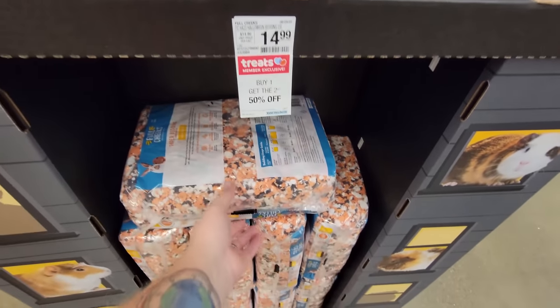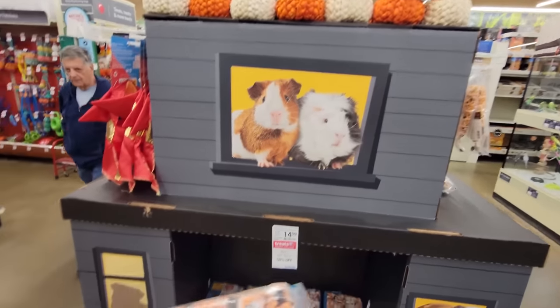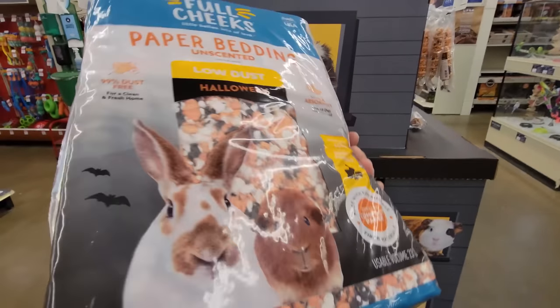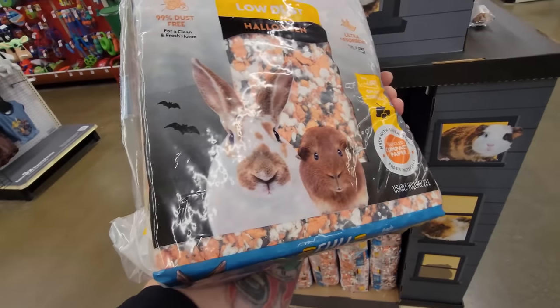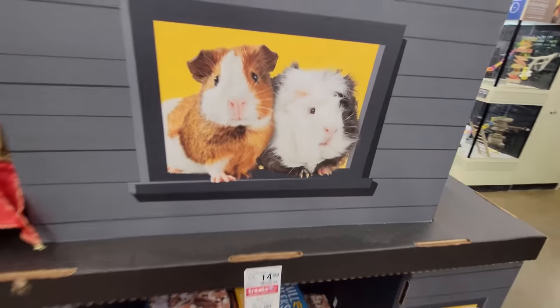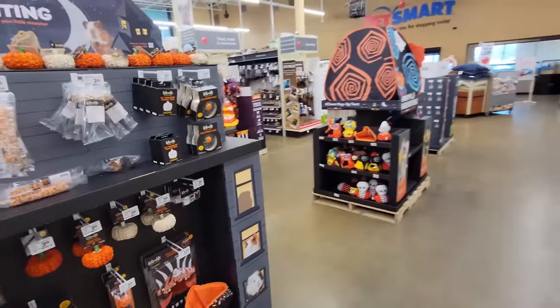Oh my gosh, guys, look — they have Halloween bedding for the little guys! It's paper bedding colored like Halloween — orange, black, and white — for bunnies, gerbils, hamsters, and whatever else needs that kind of bedding. I'm really blown away at how much stuff they have.